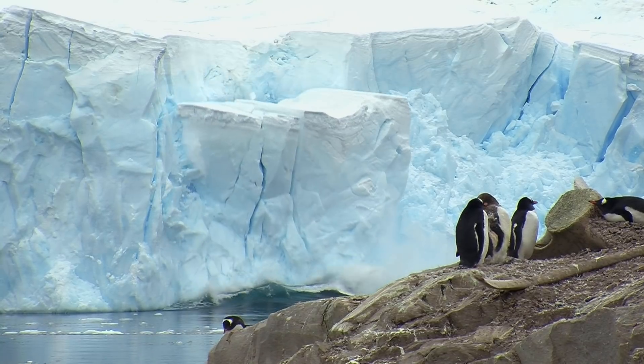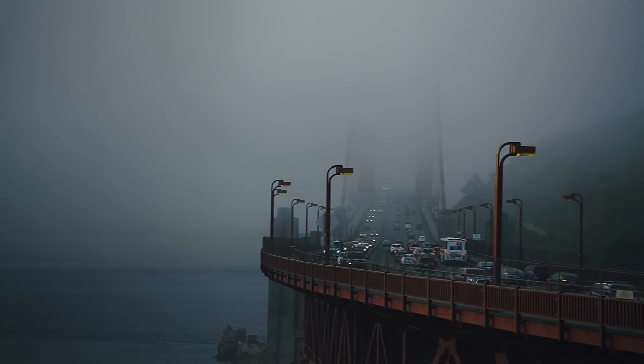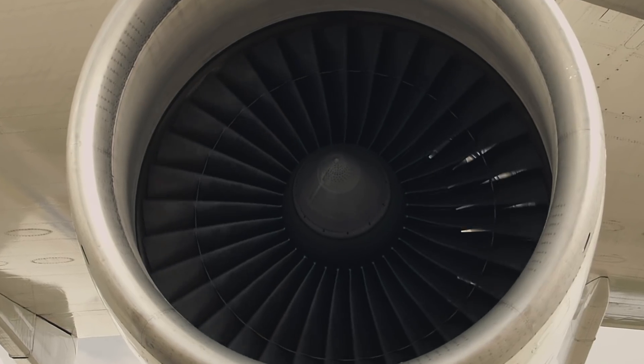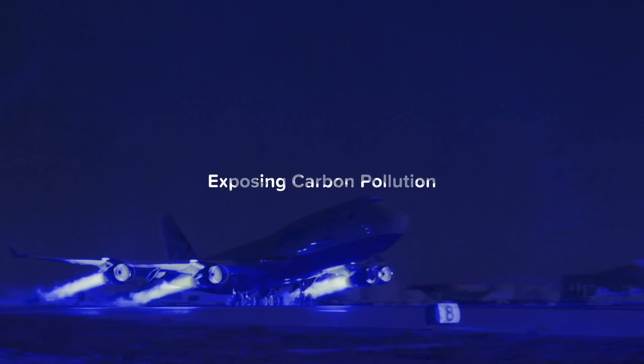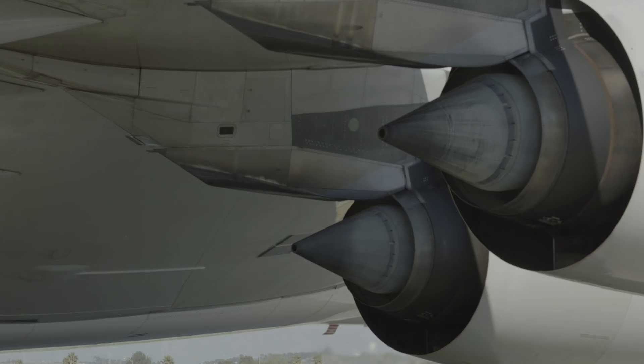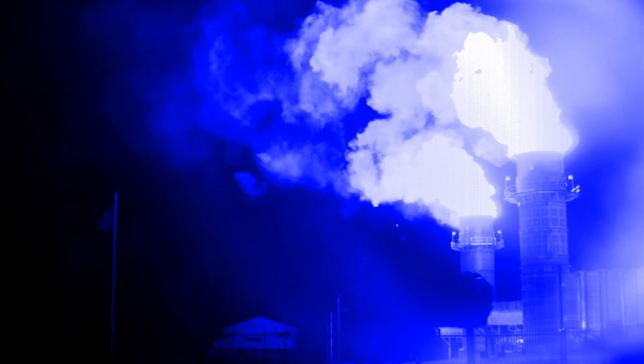But the actual cause of climate change is invisible to us. This is the bigger enemy we need to expose — the source of all of these issues: carbon pollution. When people know what they're fighting, we have an inspiring ability to rally together to attack the problem. But we can't fight something we can't see.